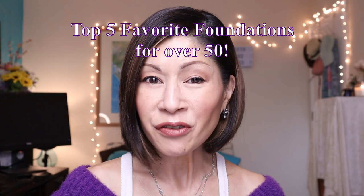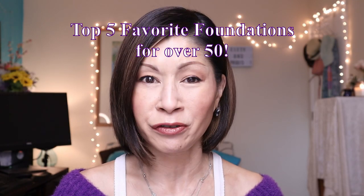So today I'm going to be sharing my top five favorite foundations for over 50. I have you covered in foundation, literally. I've gone through the gamut — full coverage, medium coverage, and the most skin-like beautiful foundation for our mature skin. So if you're interested, keep on watching.